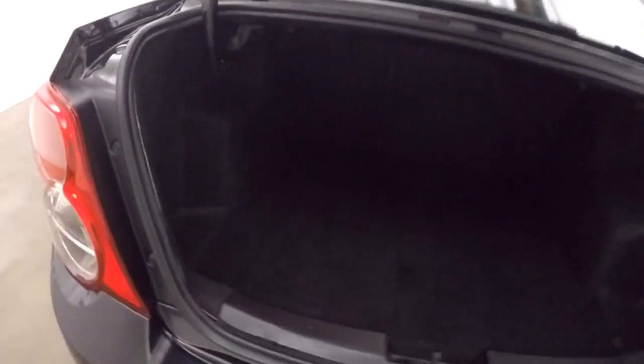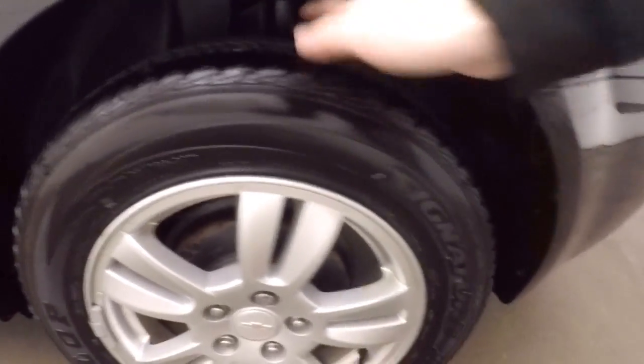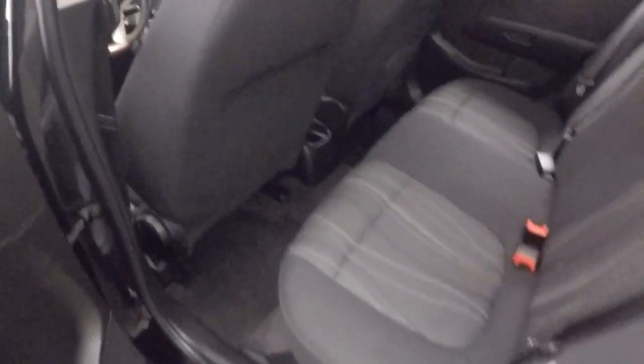Walk around to the back — tons of cargo space for such a small car, and the nice alloy wheels. Tires are pretty much brand new; I would say they have maybe only a thousand miles on them if not less.